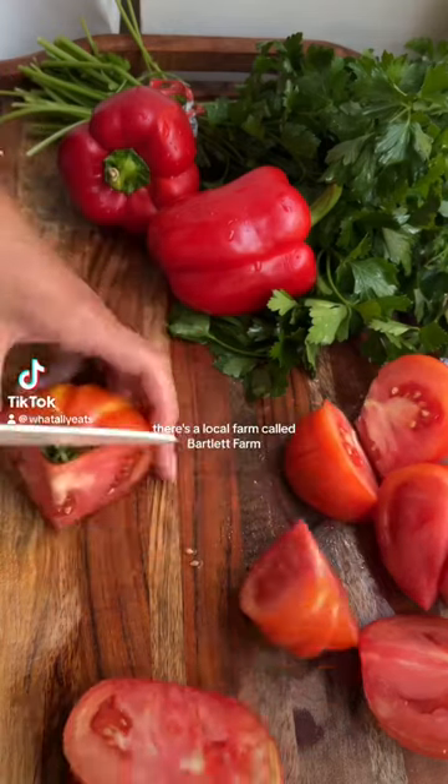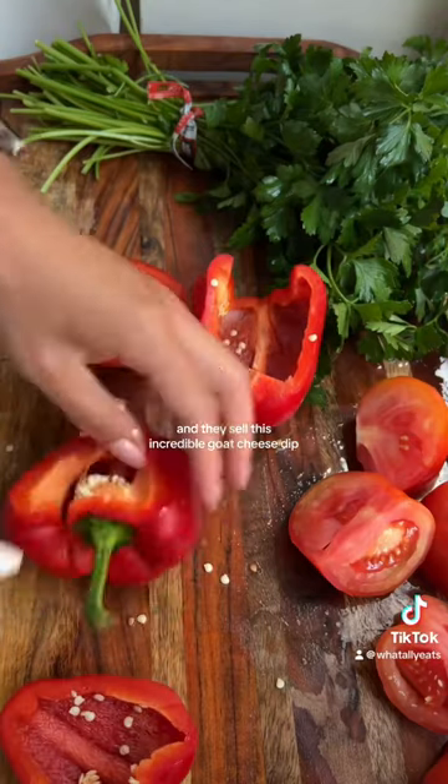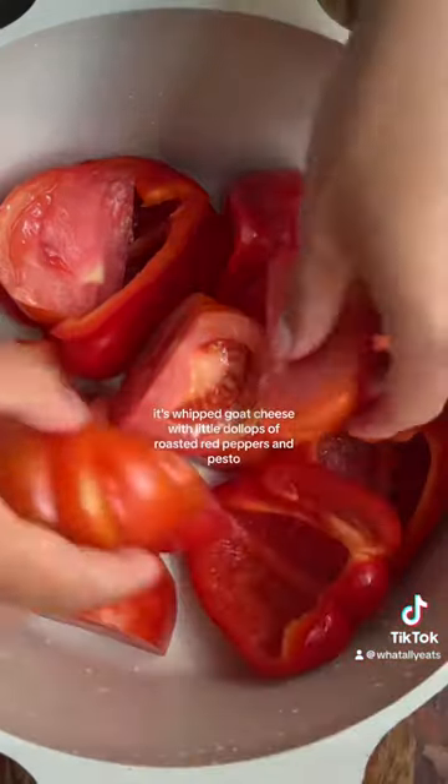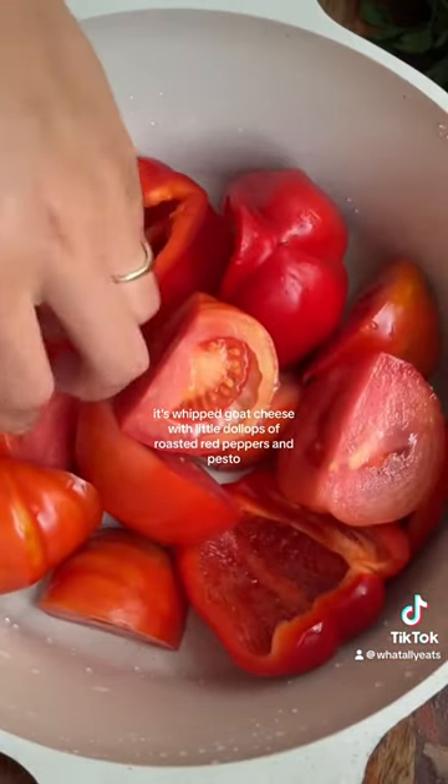On Nantucket Island there's a local farm called Bartlett Farms and they sell this incredible goat cheese dip — it's whipped goat cheese with little dollops of roasted red peppers and pesto.